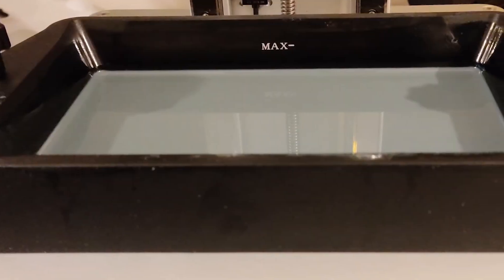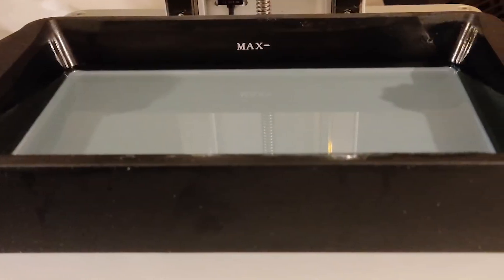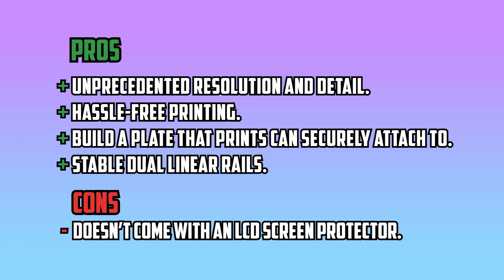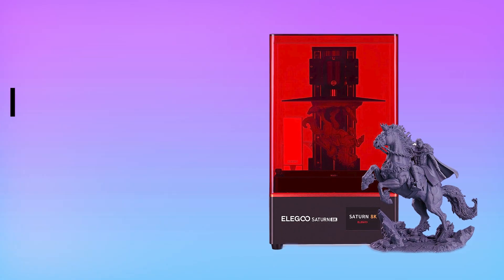It also comes with a frosted laser-cut build plate that allows prints to attach firmly and securely. Pros: Unprecedented resolution and detail, hassle-free printing, build plate that prints can securely attach to, stable dual-linear rails. Cons: Doesn't come with an LCD screen protector.